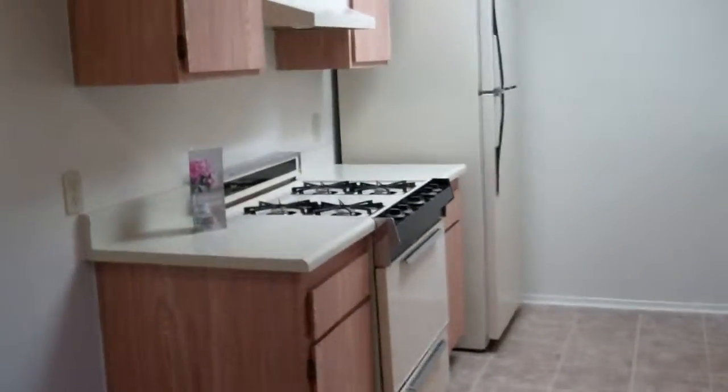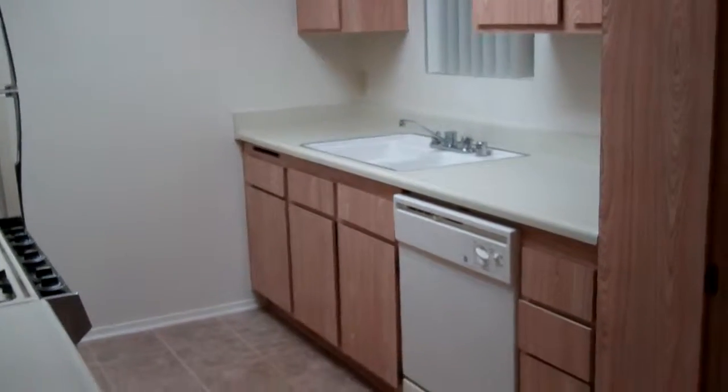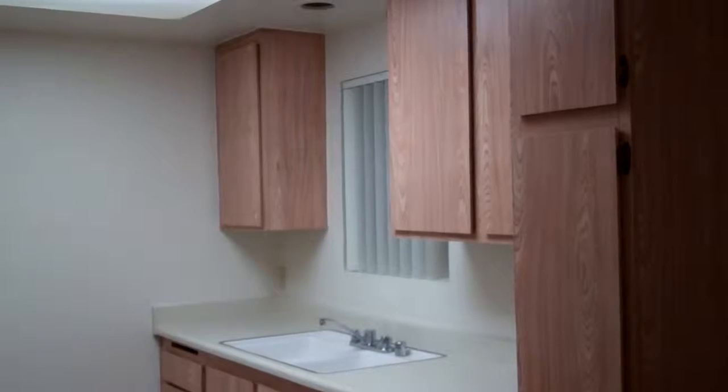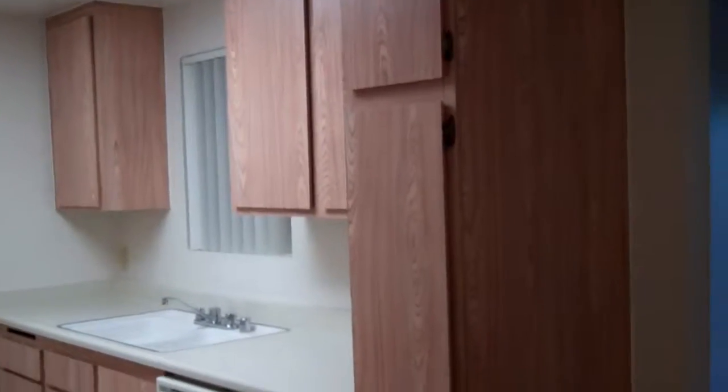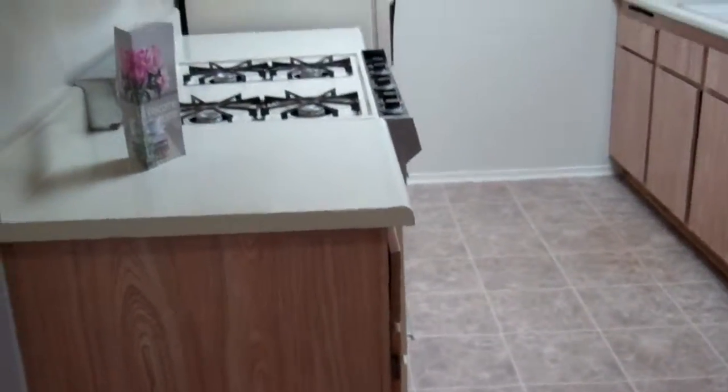This is the dining room area. Every apartment is going to have a gas stove, refrigerator, dishwasher, and a double sink with garbage disposal.